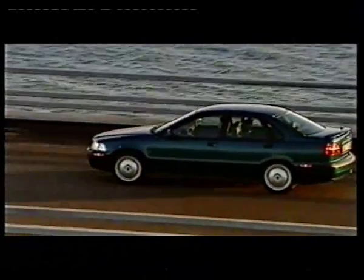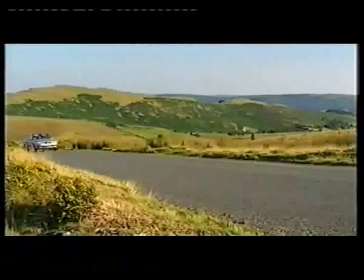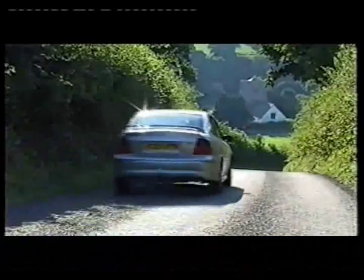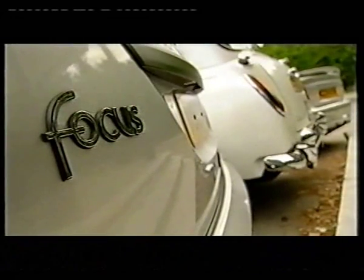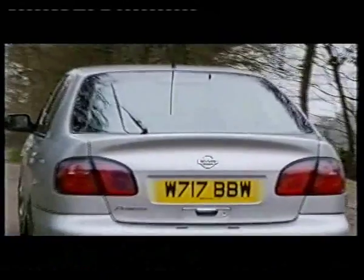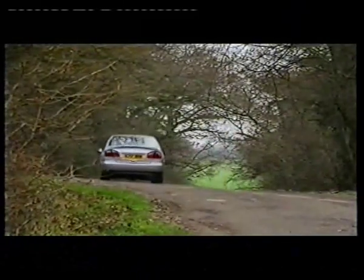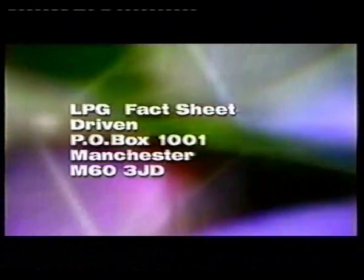What about bi-fuel cars that you can order straight from the factory? Some car makers are trying much harder than others. Volvo now have four different bi-fuel models. Daewoo have introduced three with more on the way. Vauxhall are adding bi-fuel Astra 1.6 vans, estates and saloons to the current range of Vectras. Ford are currently only offering the Focus, but will be introducing the bi-fuel Transit in 2002. On our website we've answered your top five most asked questions — everything from Power Shift grants to other alternative fuels. And if you haven't got internet access, you can get an LPG fact sheet by sending a stamped addressed envelope to LPG Fact Sheet, Driven, P.O. Box 1001, Manchester, M60 3JD.